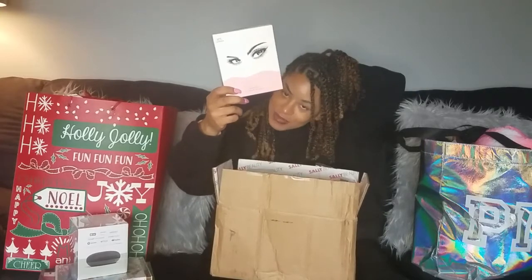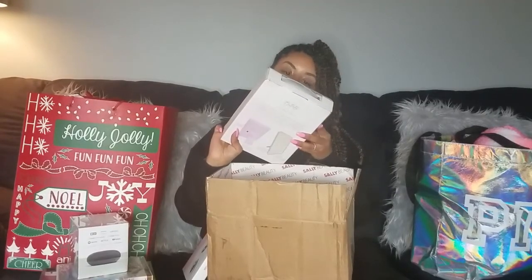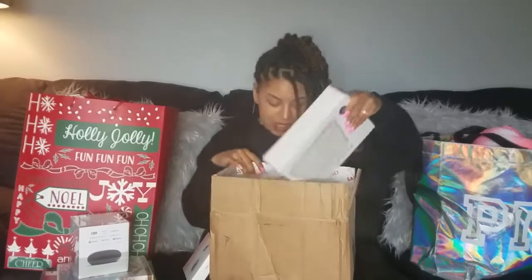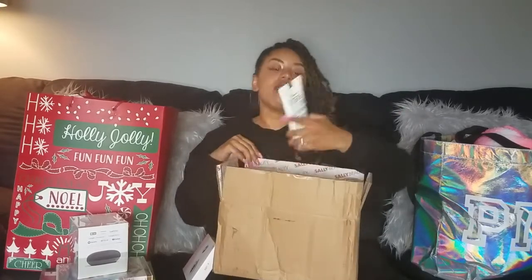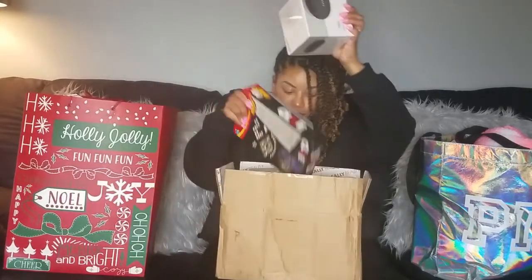Mom also got me the magnetic eyeliner and eyelashes - I'm good at liner but not good at lashes, so this should be cute to try. I also got a LED vanity mirror which is really cute - it has a little fan on the back and LED lights. My sister bought me this Mario Badescu facial spray with aloe, herbs, and rose water - I love this spray and use it every single day. And I bought myself this Bath and Body Works tea tree and peppermint lotion.